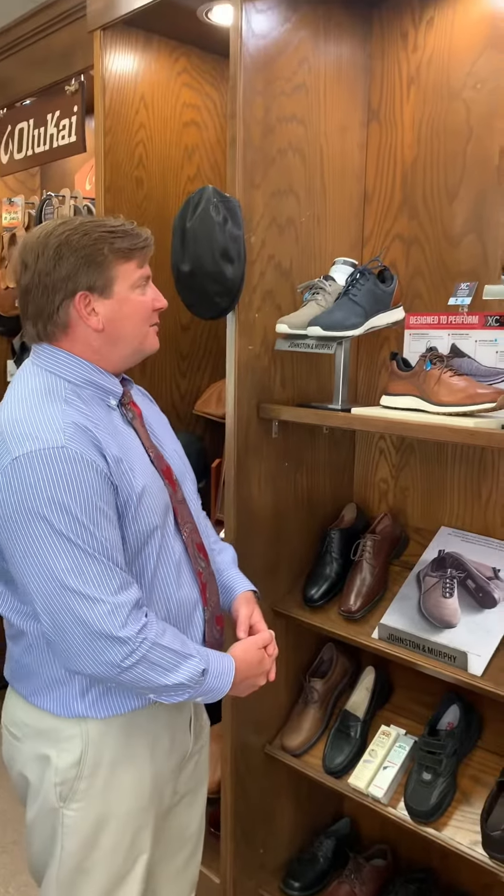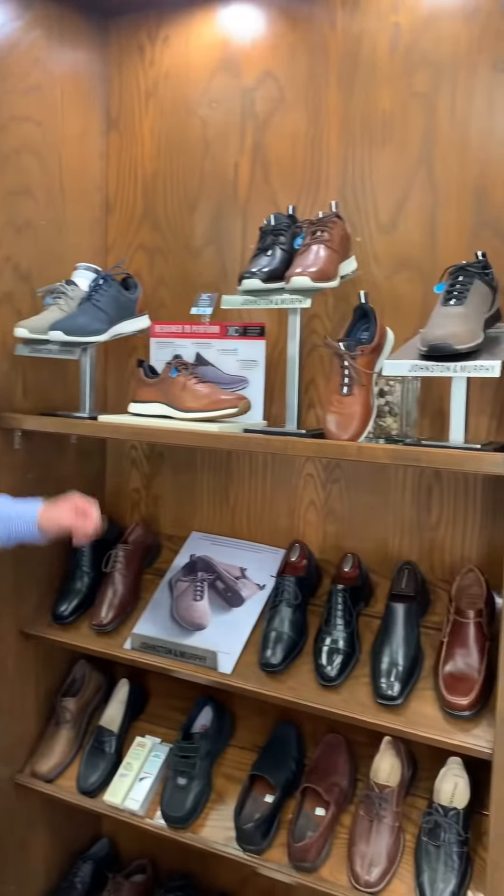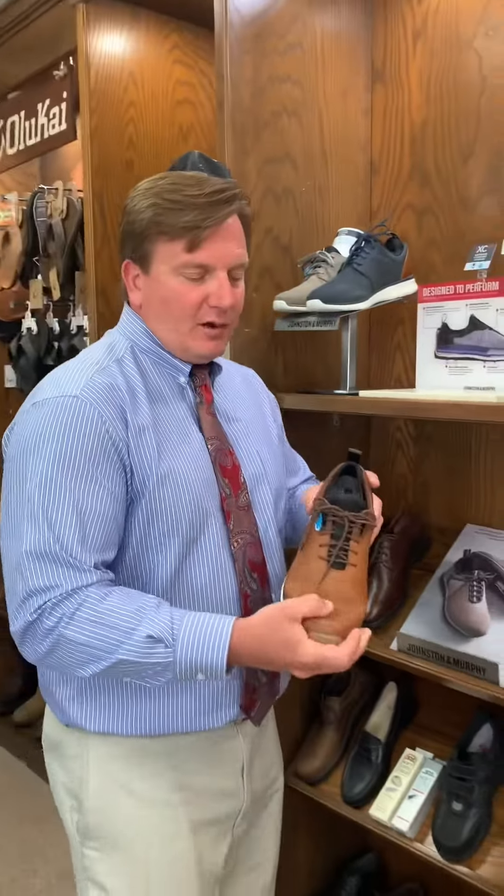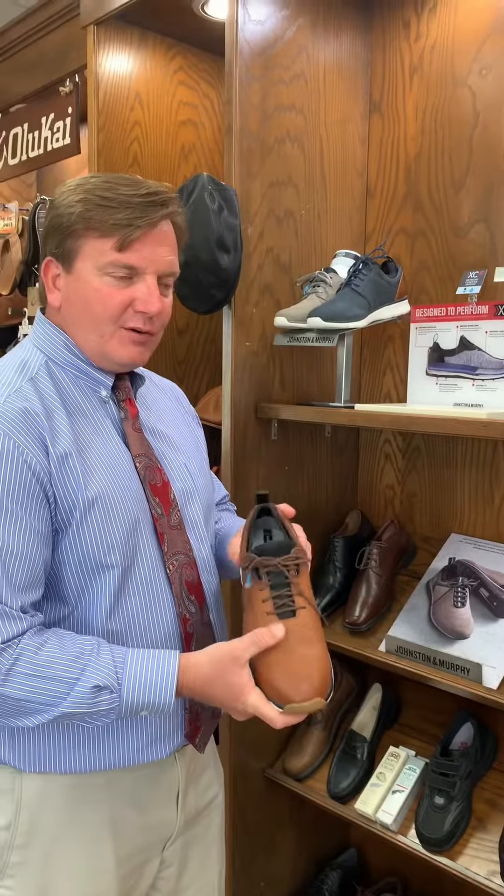I was going to tell you just a couple of things. For dads, they might like something like the Johnson & Murphy Prentiss. So this is a hot item. They're waterproof. It's a shoe, it's real comfortable to wear with khakis, slacks, jeans.